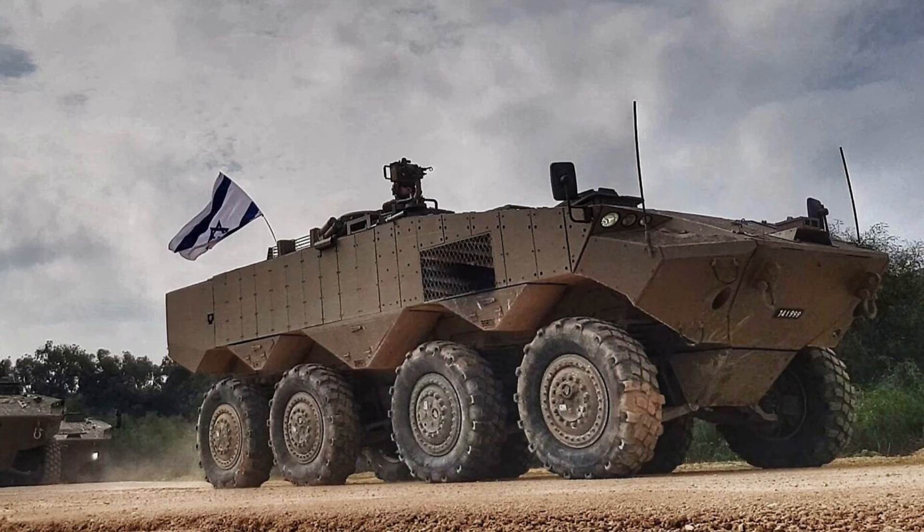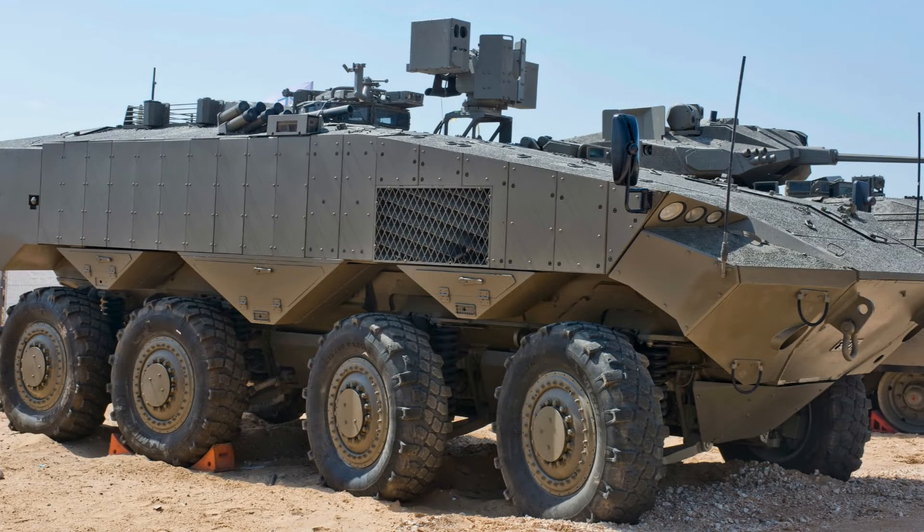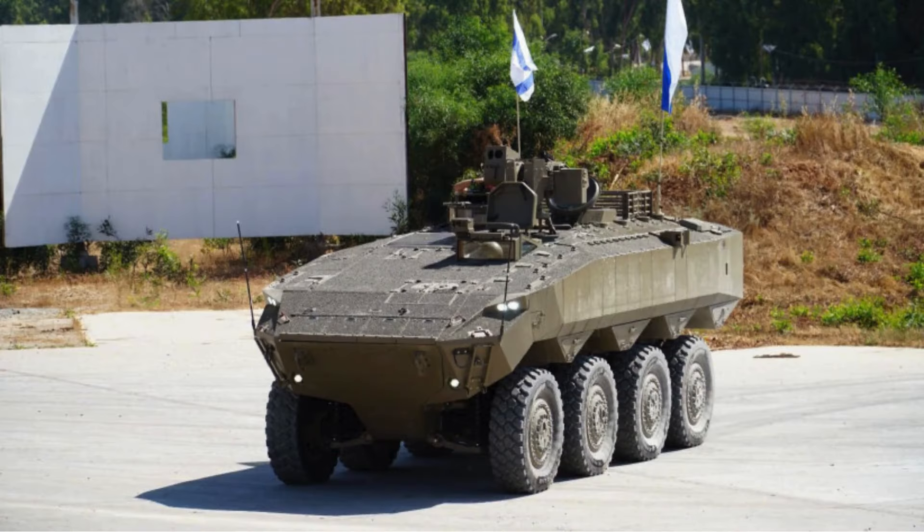The vehicle was designed to replace the M113 tracked APCs in the IDF ranks and underwent testing before being approved for acquisition. Its mass production began in 2020 and the Eitan became operational with the IDF in 2022. It is the first wheeled armored personnel carrier in service in Israel.